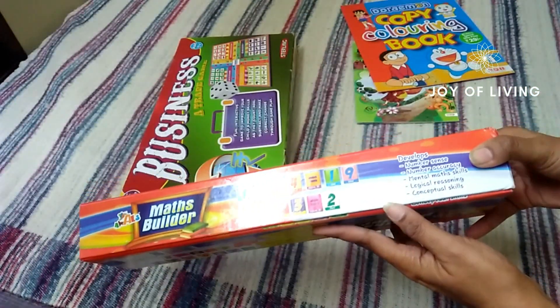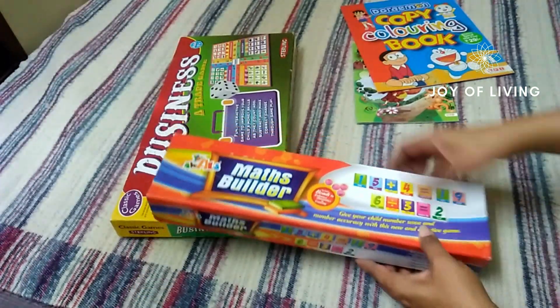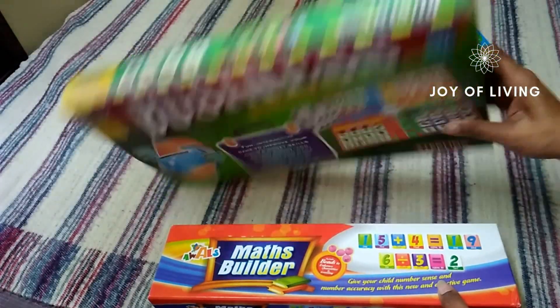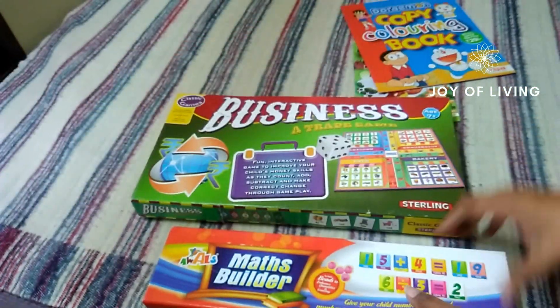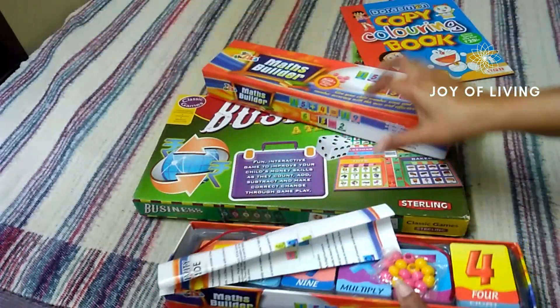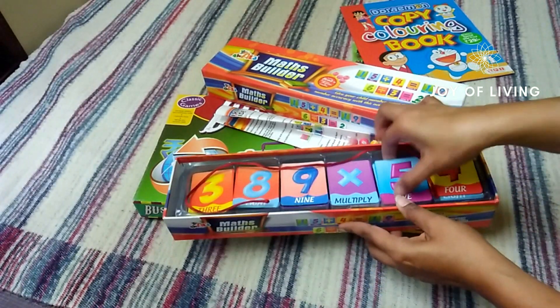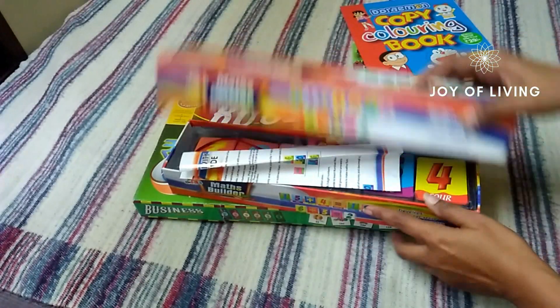They have a really good range of toys for kids, including educational toys. I bought two toys — the MRP was 199 but I got them on offer for just 99 rupees. This is another toy, a maths builder with cards, and it cost me only 99 rupees.